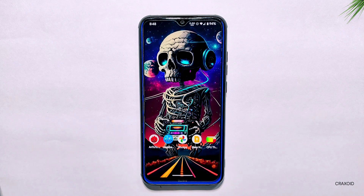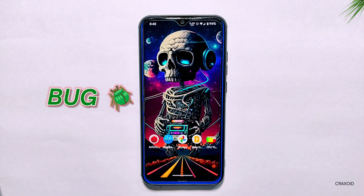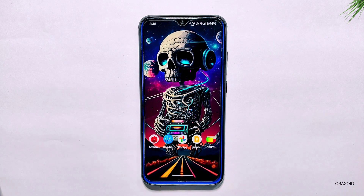However, while testing this ROM, we discovered a serious bug that we simply cannot ignore. So stay tuned until the end to find out more. Without further ado, let's start.